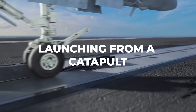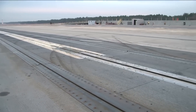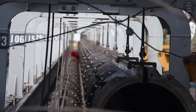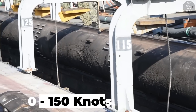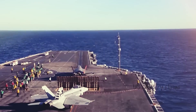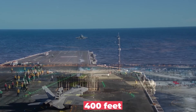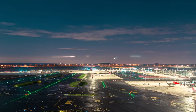Launching from a catapult. Long runways are often required for an aircraft to gain enough speed to take off successfully. Engineers have created steam-powered catapults on the decks of aircraft carriers that can launch aircraft from 0 to 150 knots, or 170 miles per hour, in just two seconds, even though the runway length on an aircraft carrier is only about 400 feet, compared to the 2,300 feet required for normal aircraft to take off from a runway.